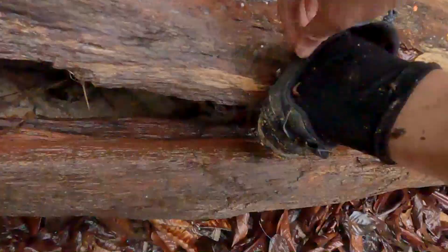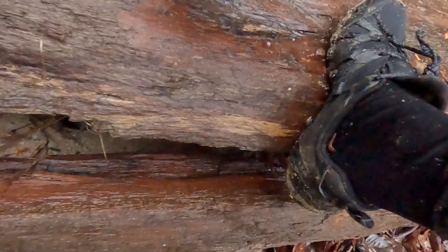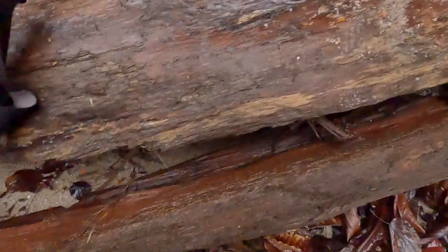You feel a little tingle on your leg, then you look down and your ankles are covered. If you're a bit squeamish you might want to look away now. You can pretty obviously see these two here, and there's a big one here. So in case you missed my tally there.